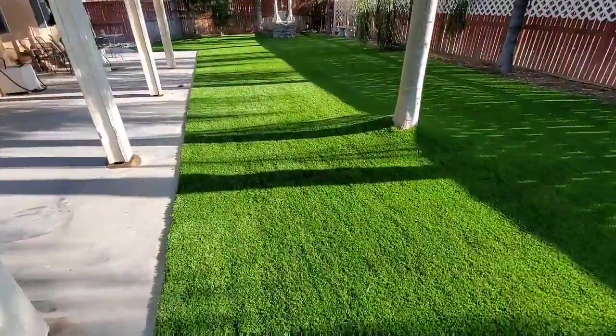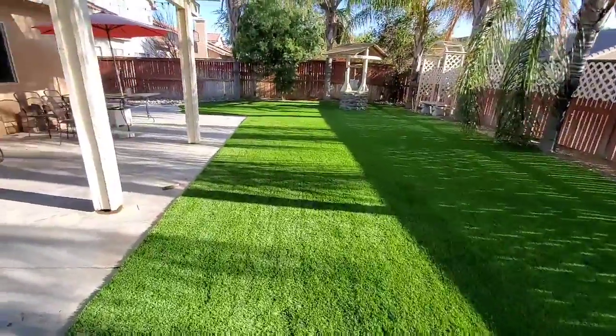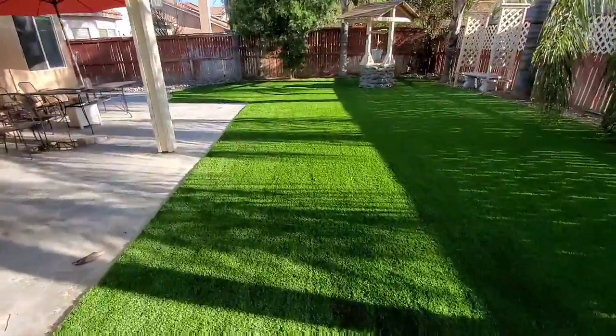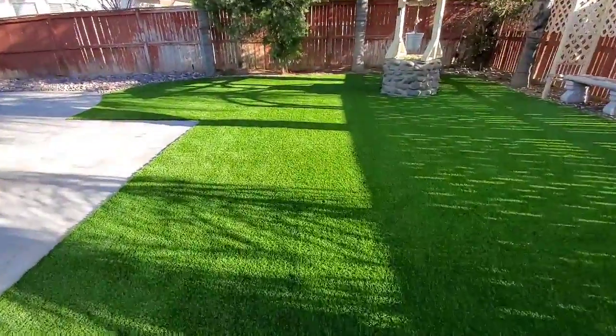Highly recommend Save Pro — that's S-A-V-E Pro Turf. They're awesome, out of Hesperia, California.